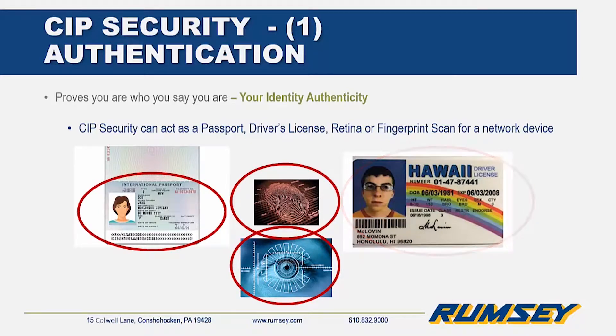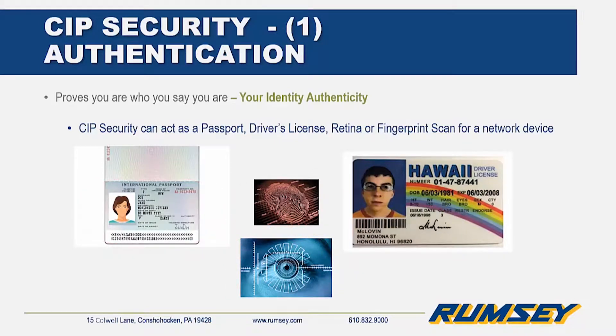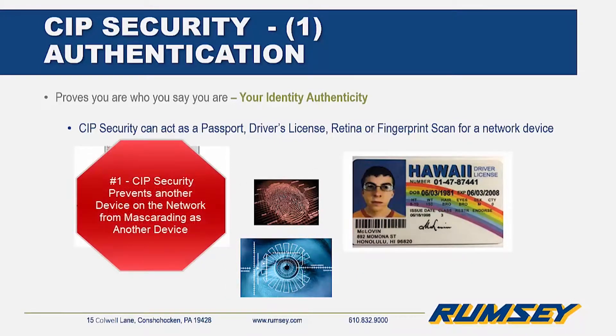What stops someone from taking over your identity and using it as their own? In much the same fashion, CIP security can stop a device on the network from masquerading as another device to spread malicious or false data to all devices.